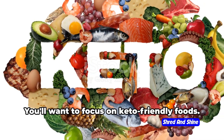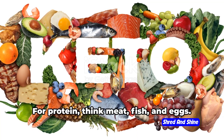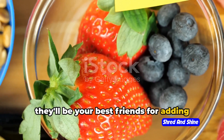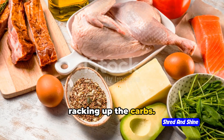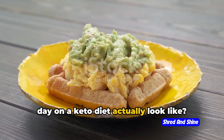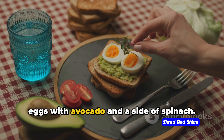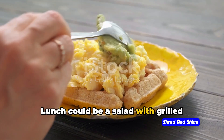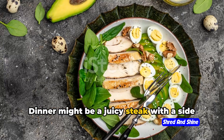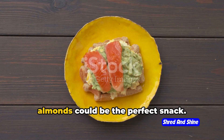Next, let's talk about food. You'll want to focus on keto-friendly foods — loading up on healthy fats like avocados, nuts, and seeds. For protein, think meat, fish, and eggs. And don't forget low-carb vegetables; they'll be your best friends for adding volume and variety to your meals without racking up the carbs. For breakfast, you might have scrambled eggs with avocado and a side of spinach. Lunch could be a salad with grilled chicken, olive oil dressing, and a handful of nuts. Dinner might be a juicy steak with roasted broccoli. And for snacks, a hard-boiled egg or a handful of almonds works perfectly.